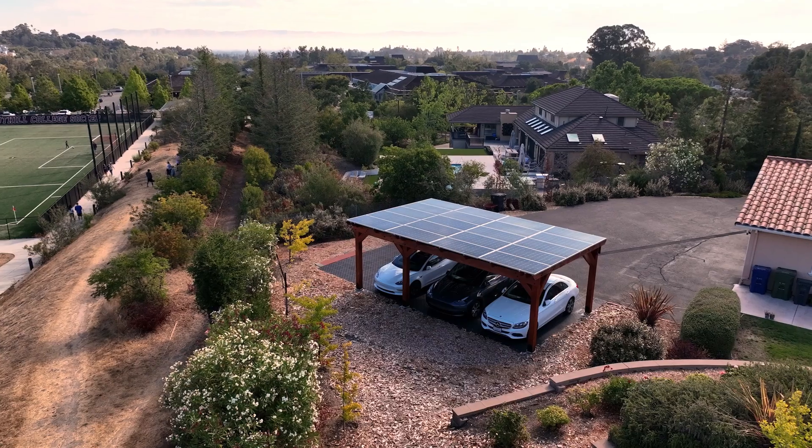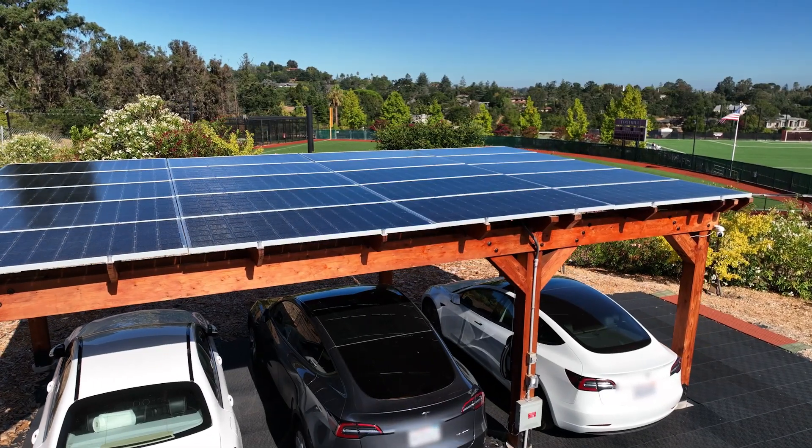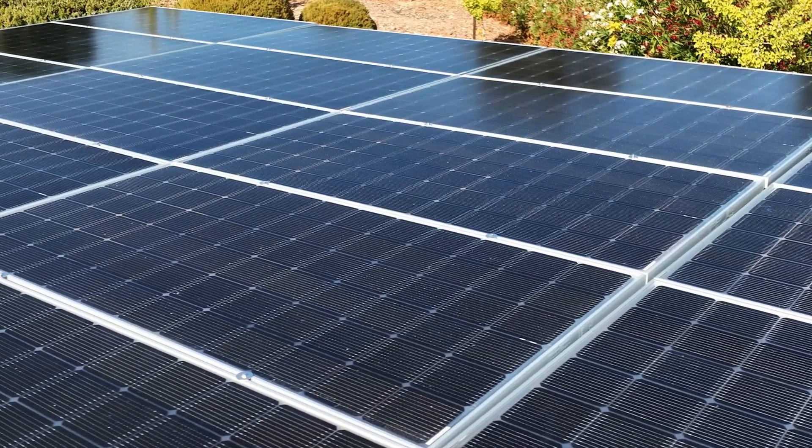Hi, I'm Jen, one of the co-owners of Shade Power. We want to tell you a little bit about our solar carport installations today. Our solar carports are a great way to create a shaded space for your vehicles while also generating clean energy for your home.